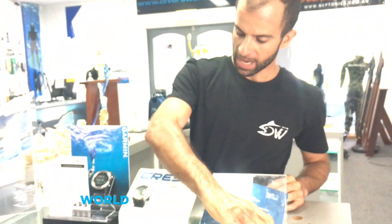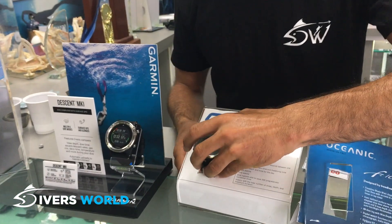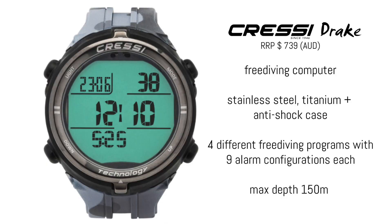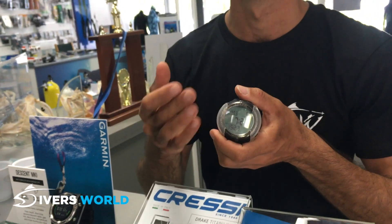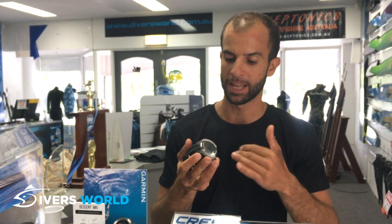The next one is the Cressi Drake. This was released a bit later on the market. It has a big cover on it but you can take the cover off — it's a bit more stylish without it. Designed with freedivers and spearfishermen in mind, it's got a dynamic setting and a static setting, so if you're doing pool activities it has a purpose-built algorithm for monitoring those activities and monitoring your performance. It gives you an average of your depths and your time.